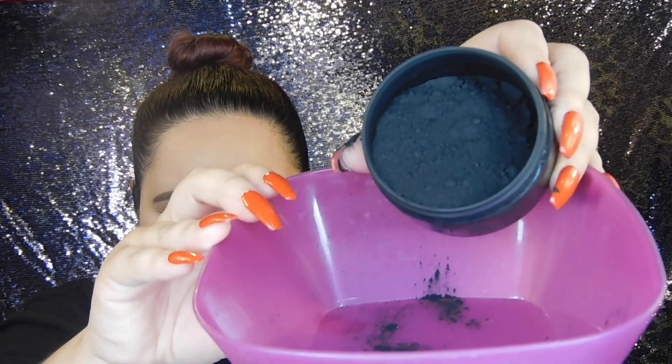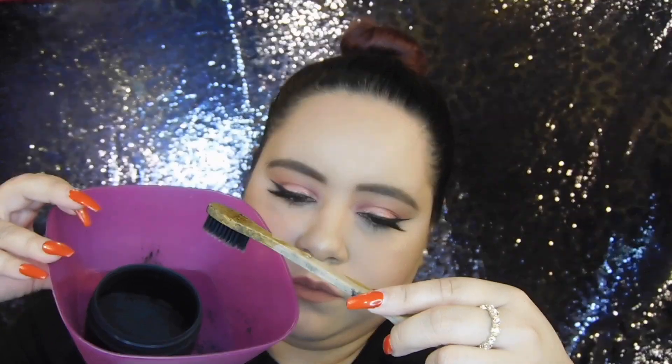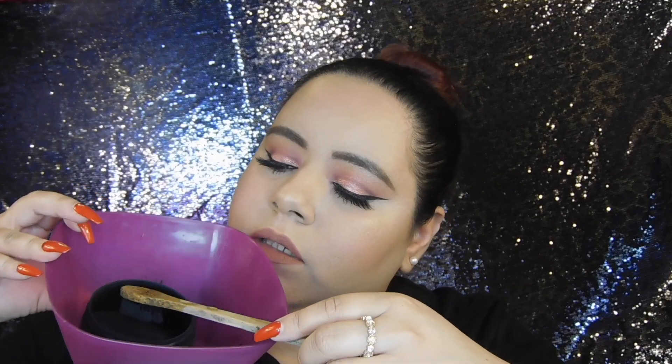This is what the actual charcoal looks like — it's just black. First I wet the brush with water, so I'm just going to dip it in there and get it wet first. Then I'm going to dip it into the charcoal and tap off the excess because there's a lot of excess.